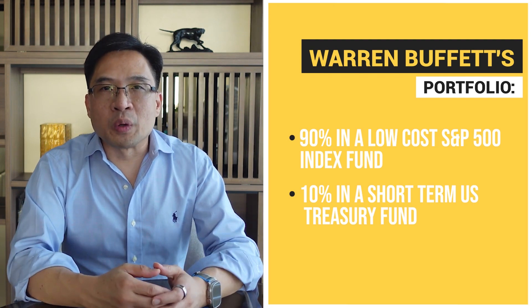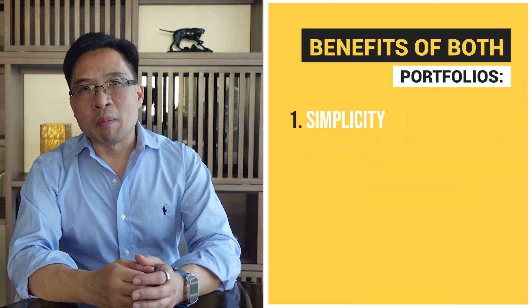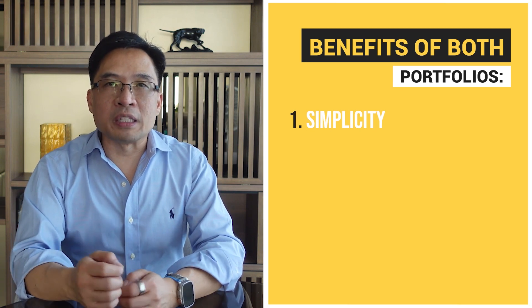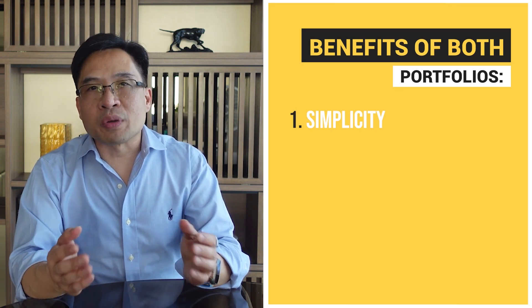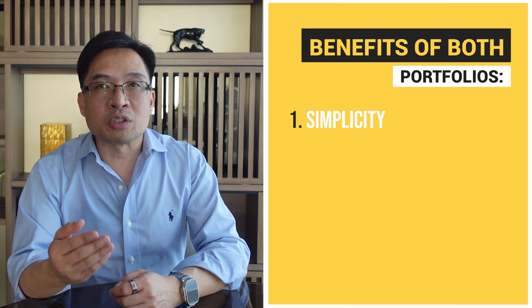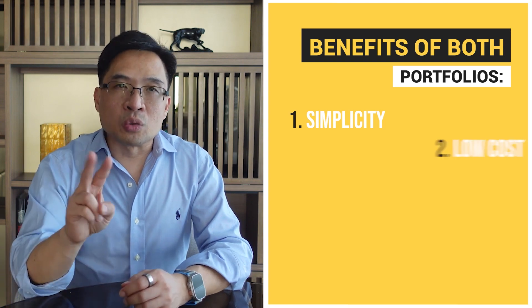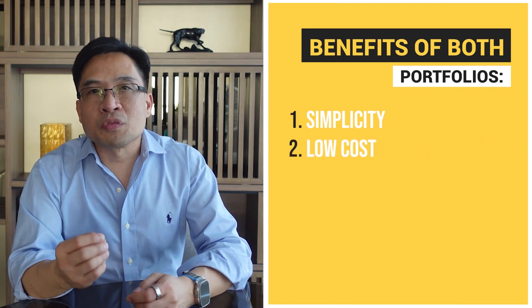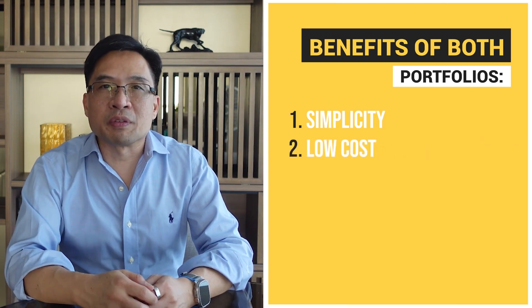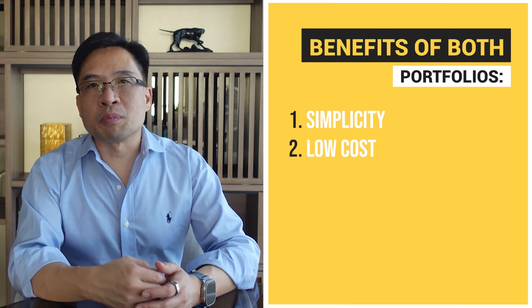Both Warren Buffett's portfolio and the Bogleheads three-fund portfolio have several benefits for investors. One, simplicity: both portfolios are relatively simple and easy to implement, which makes them attractive to individual investors who may not have the time or the expertise to manage a more complex investment strategy. Two, they're low-cost: both portfolios are based on a low-cost investment philosophy that emphasizes the use of low-cost index funds to capture market returns.